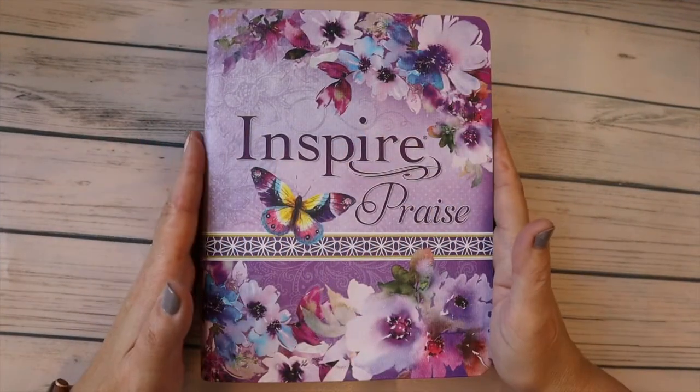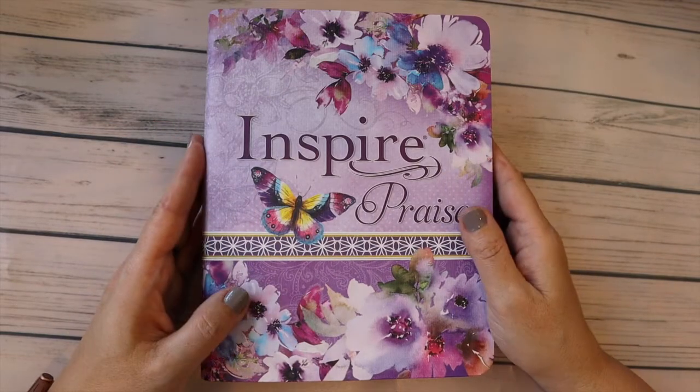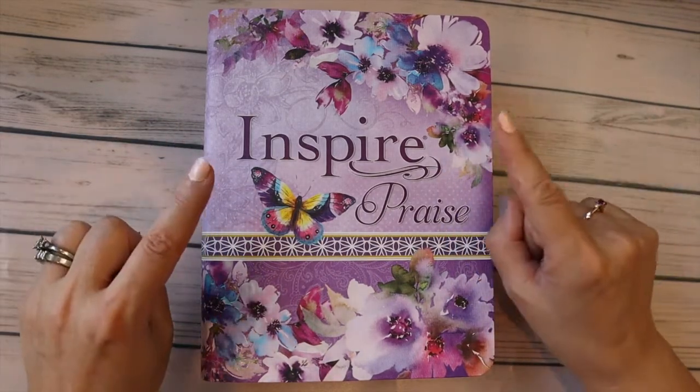Hello, hello! If you would like a quick peek of my journaling Bible that I just got, then stay tuned.